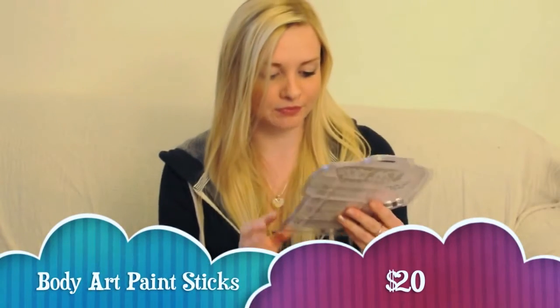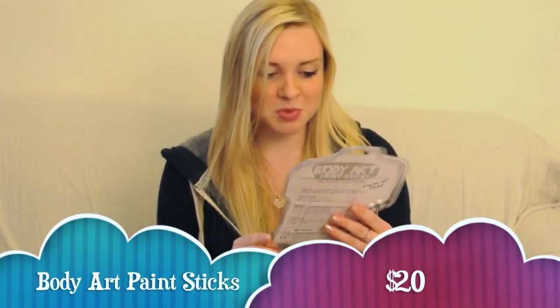Secondly, we have body art paint sticks. I'm not sure if I'll have any use for them but they look kind of fun.